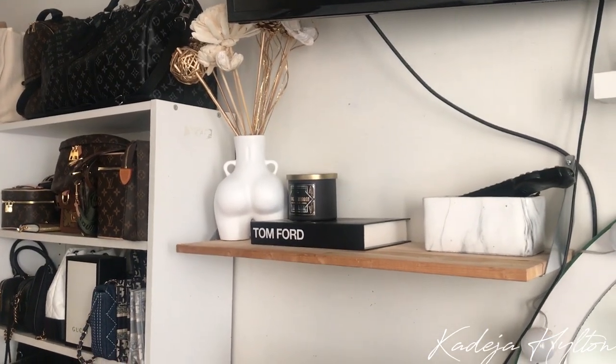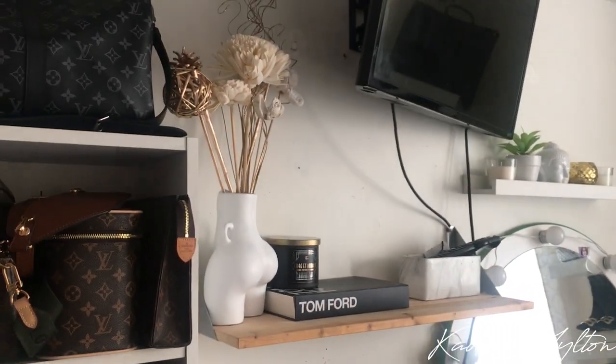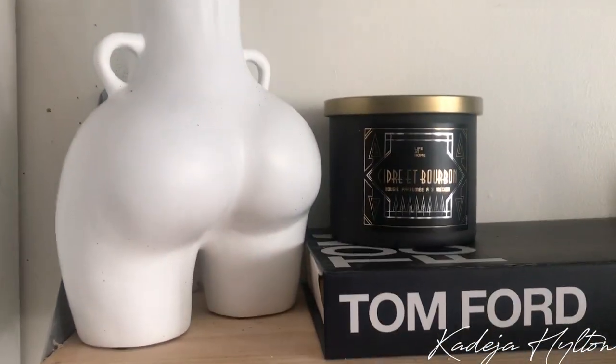This is where I decided to put the vase for now — I think it's so pretty. I absolutely love it.